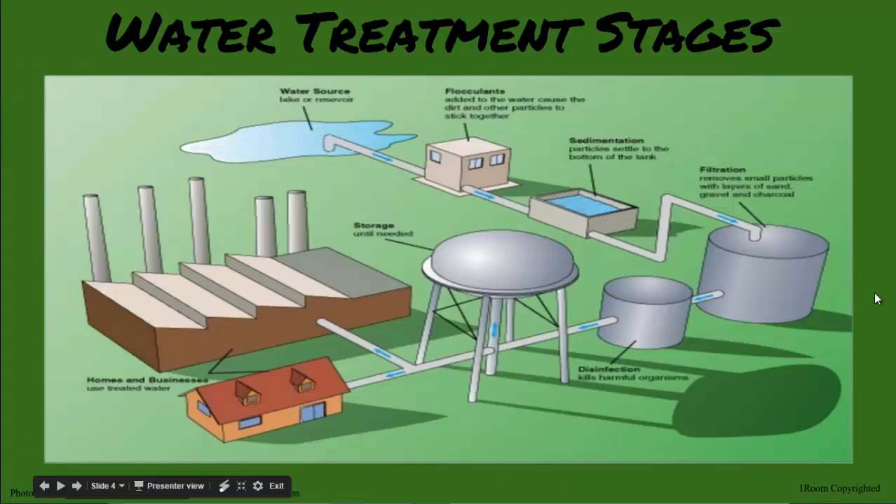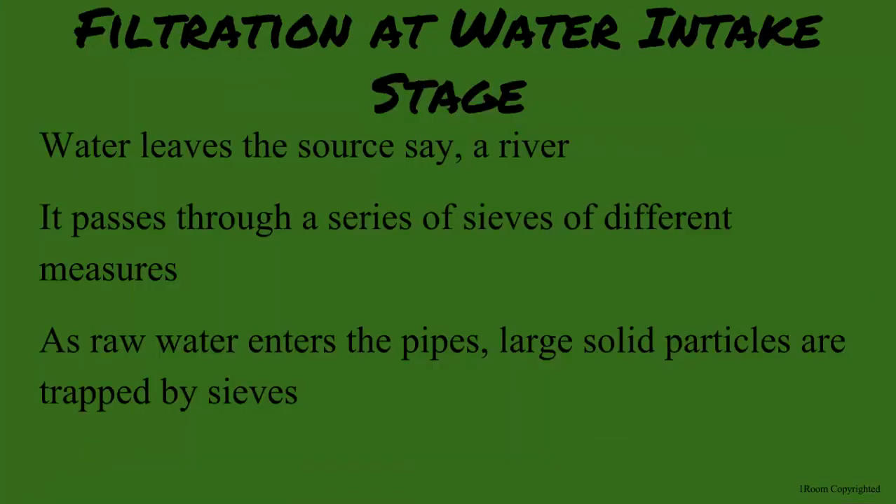Look at this photo to see all the different parts. Wow, that involves a lot! How many steps does it take? Well, I will walk you through them briefly. First, we have to collect the water from the source. It goes through a series of pipes with decreasing size of sieves, which helps collect different sizes of particles and impurities.